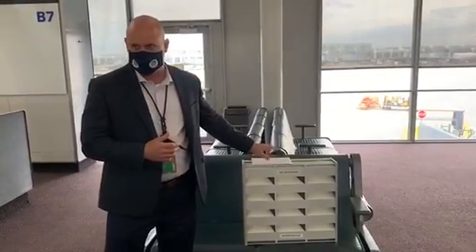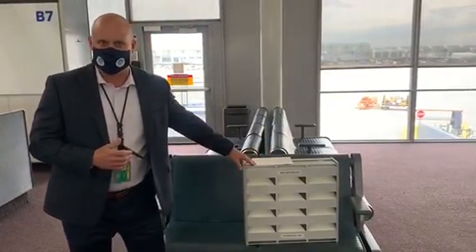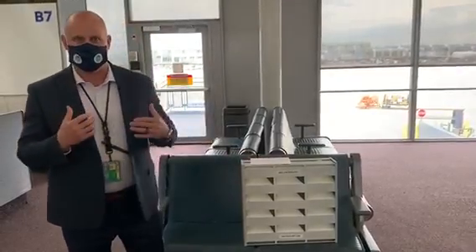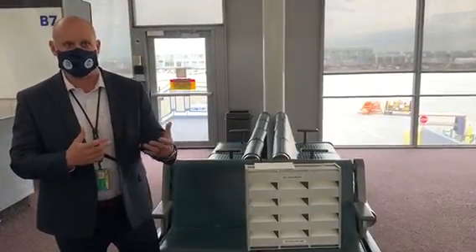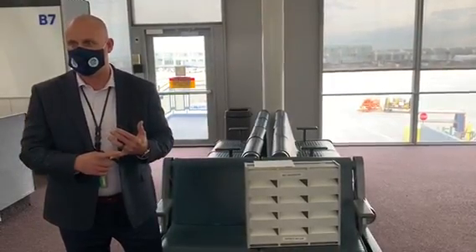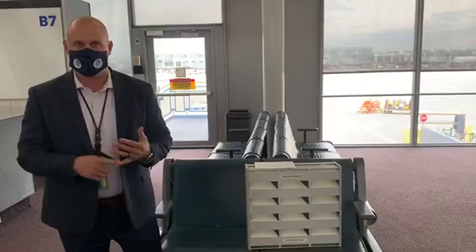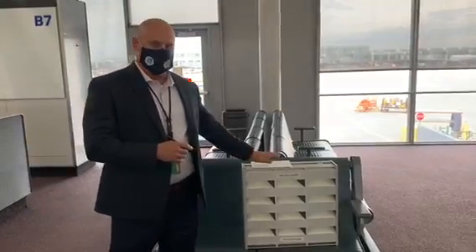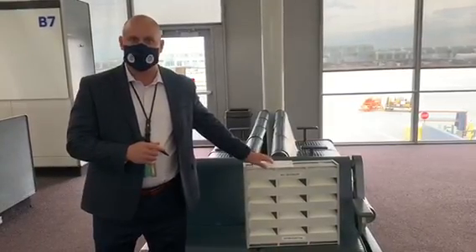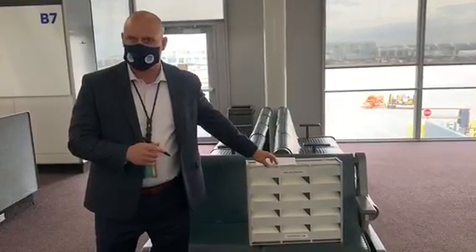What you see here is a HEPA filter that we use on the 777 aircraft. The 777 has two of these for the general cabin recirculation and air system. Crew rest areas have their own dedicated filters as well — those are HEPA filters just the same. All these HEPA filters are 99.97% effective in cleaning, so basically they're a medical hospital grade type filter.